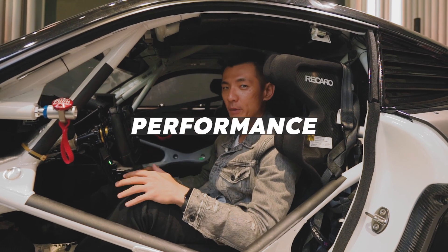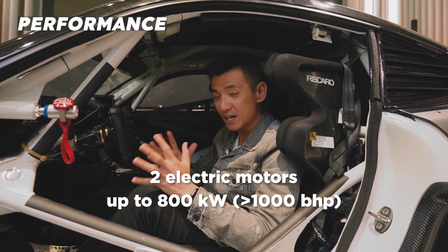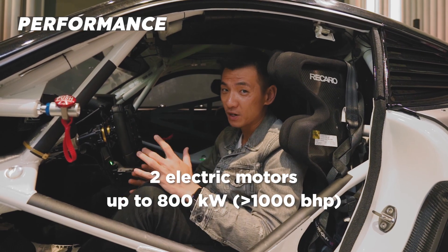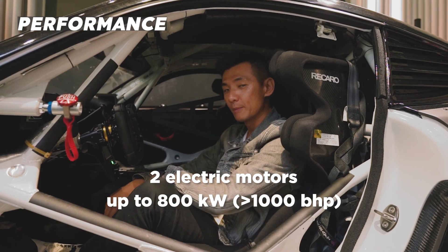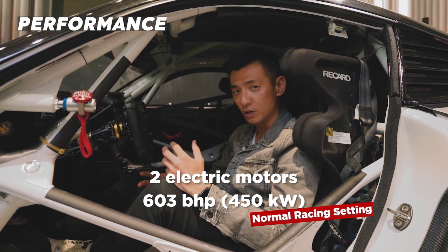Let's talk a little bit about performance. This car has two electric motors, and combined they can produce up to 800 kilowatts, which is over 1,000 brake horsepower — but that's in a special qualifying mode. In its normal racing setting, that's 603 brake horsepower.